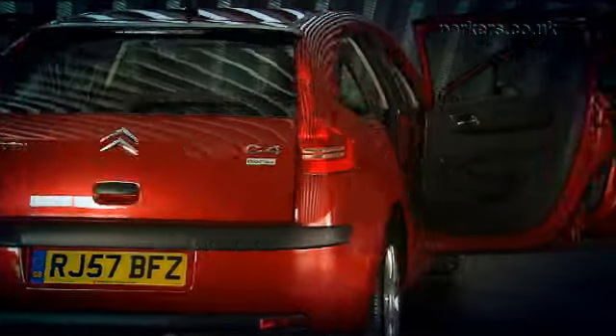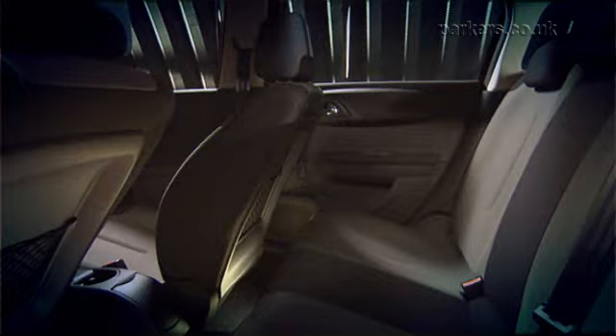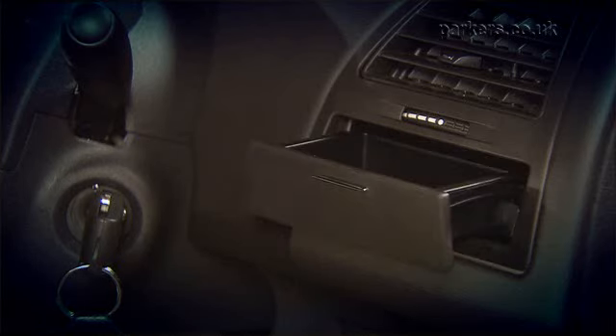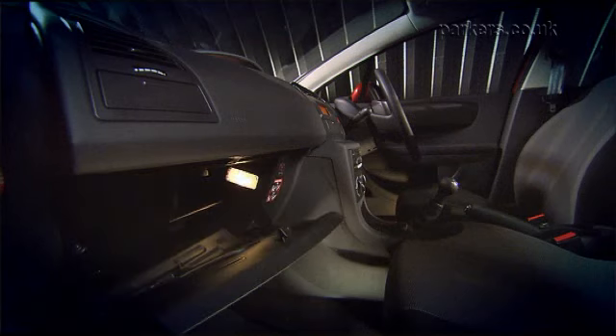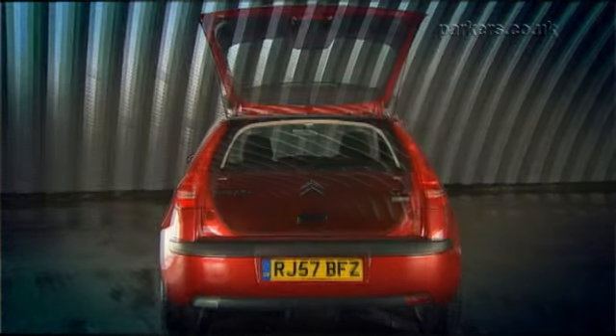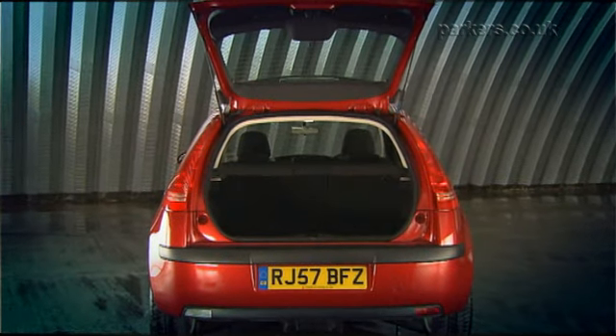The C4 is a practical family car. Rear leg room is fine for two adults but foot room is a bit tight. There are plenty of cubby holes including a coin tray under the side vent on the dashboard, an air conditioned glove box and a sunglasses holder for the driver. The boot is a good size and comes with a clever divider to prevent shopping rolling across the boot floor.